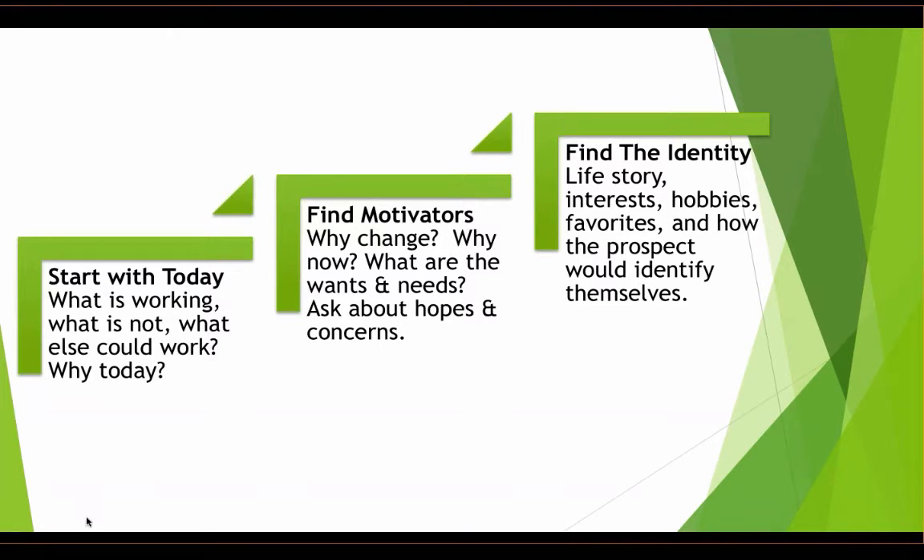Understanding motivators means asking: why make a change? Why is it not working now? What are the specific wants and needs? What do they hope will be different in a community setting? And what are their fears about making the transition? Once I understand the motivators, I can move into identity — understanding life stories, backgrounds, careers, children, interests, hobbies. I should get from that conversation that Florence is Italian, a dancer, a great cook, a hostess, but also a little scared and isolated. You can download a sample inquiry form in the handouts section of the control panel.